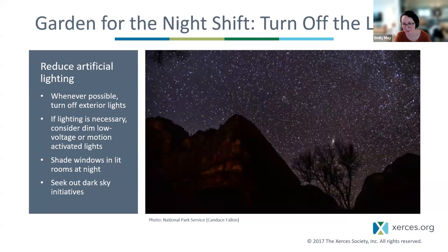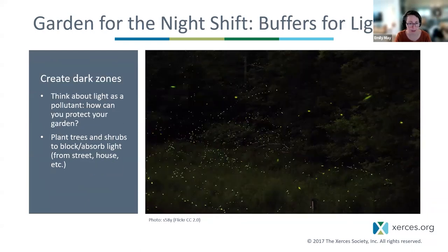Dimming and shielding light pollution is a better solution for insects than switching the spectrum of lighting. We can also look to dark sky initiatives — governments, organizations, and individuals working together to promote responsible lighting practices. If you can't control nearby street lighting, consider creating dark corridors or dark zones using trees and shrubs that block and absorb that light. Think about light as a pollutant — the same way you'd think about pesticide drift — and find ways to protect your garden by creating dark zones for pollinators.